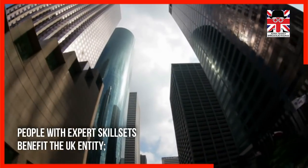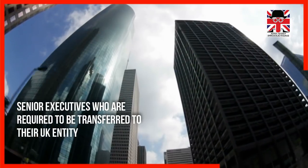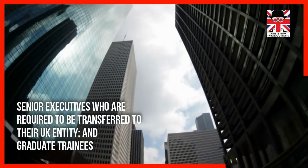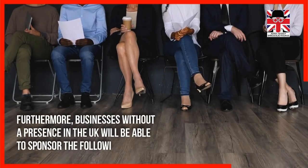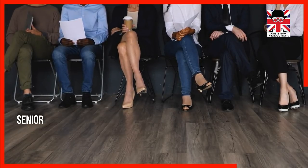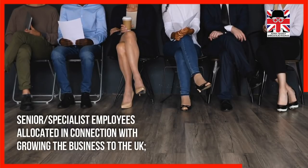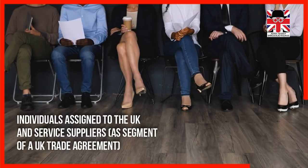Businesses outside the UK with a branch or subsidiary in the UK will be able to sponsor the following: people with expert skill sets who benefit the UK entity, senior executives required to be transferred to their UK entity, and graduate trainees. Furthermore, businesses without a presence in the UK will be able to sponsor senior specialist employees allocated in connection with growing the business to the UK, individuals assigned to the UK, and service suppliers as part of a UK trade agreement.